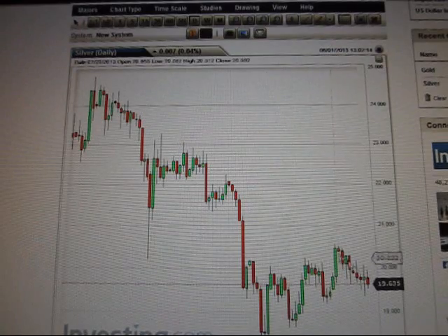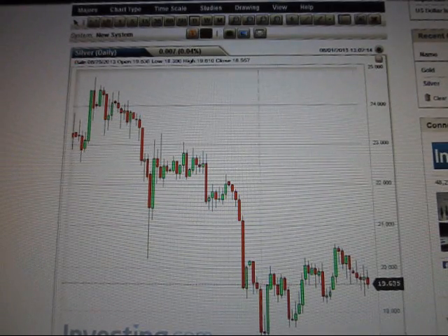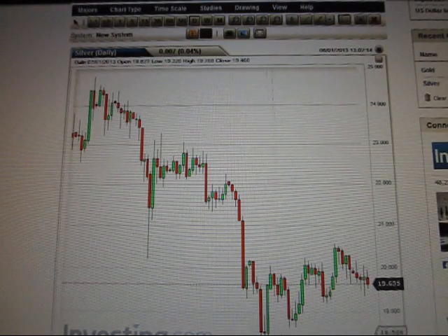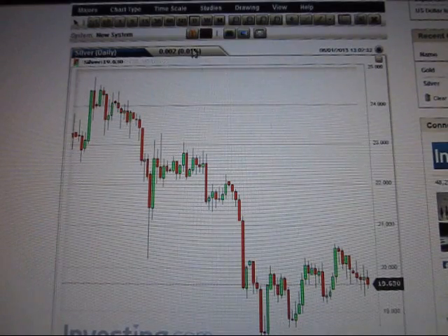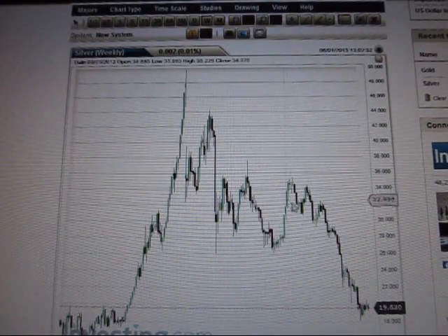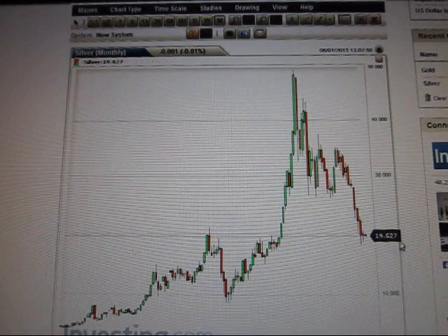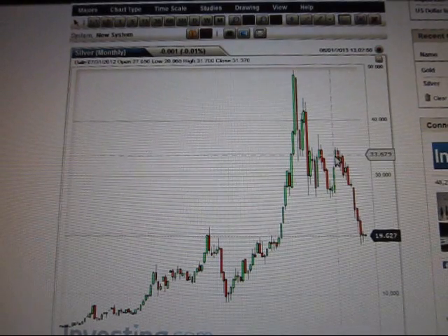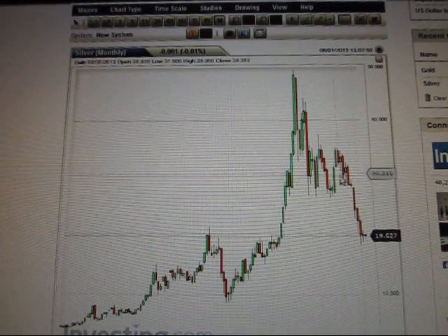If we zoom out and look at the daily chart, there's that downtrend on the right, but it's hard to miss this uptrend over the last several weeks — we've been moving up, hitting $18 right there. So it has been moving down recently, but zooming out it's actually moving up. On the weekly chart there's a clear down move, and then if you zoom out again to the monthly chart, it's hard to miss the up move we're currently in. So the five-hourly looks down, daily looks up, weekly looks down, and monthly looks up.